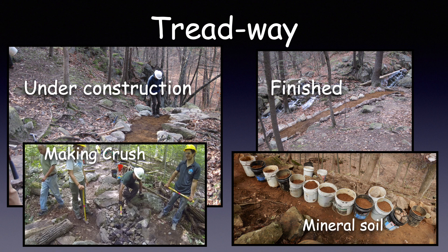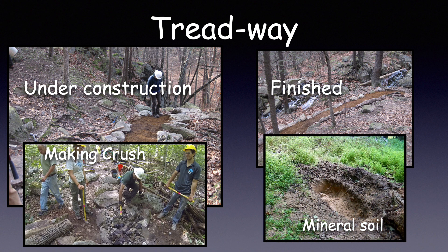Mineral soil is the dirt, usually brown or yellow, that is below the top layer of organic material. In some places the organic top layer is over a foot deep, so we have to dig deep holes to get to the good stuff.